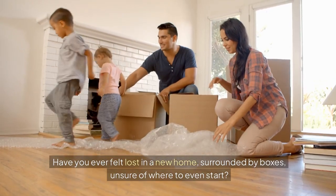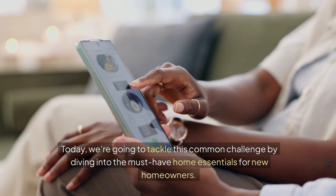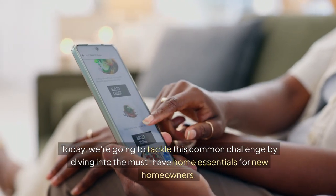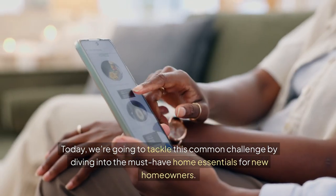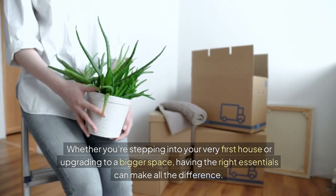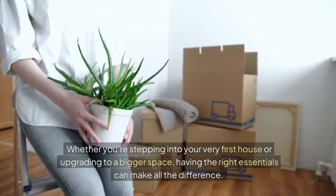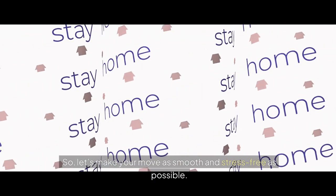Have you ever felt lost in a new home, surrounded by boxes, unsure of where to even start? Today, we're going to tackle this common challenge by diving into the must-have home essentials for new homeowners. Whether you're stepping into your very first house or upgrading to a bigger space, having the right essentials can make all the difference. So let's make your move as smooth and stress-free as possible.